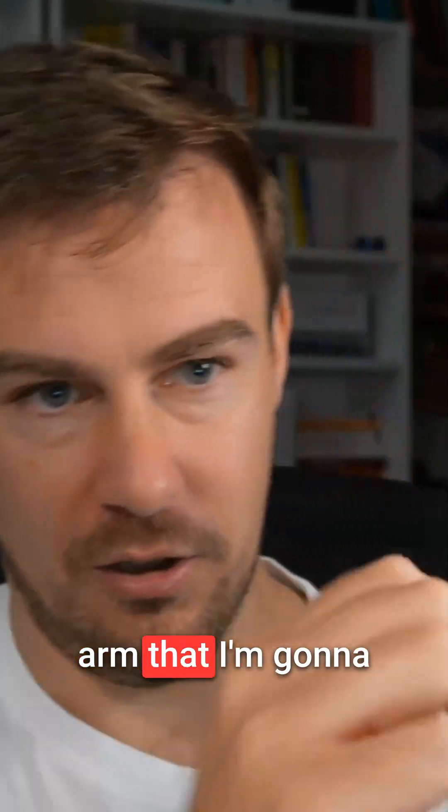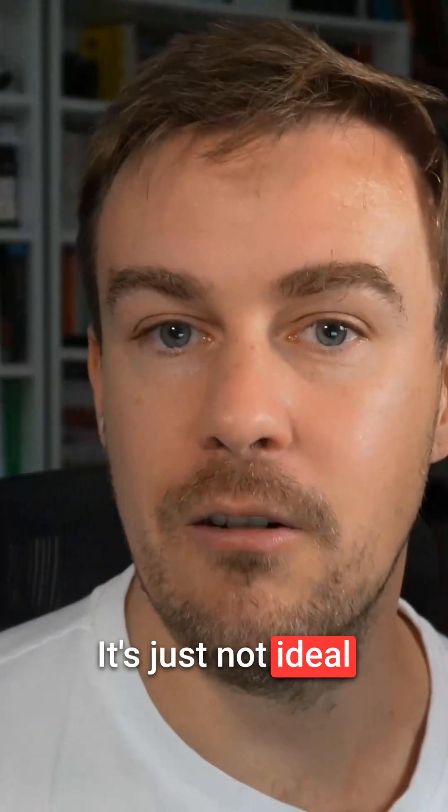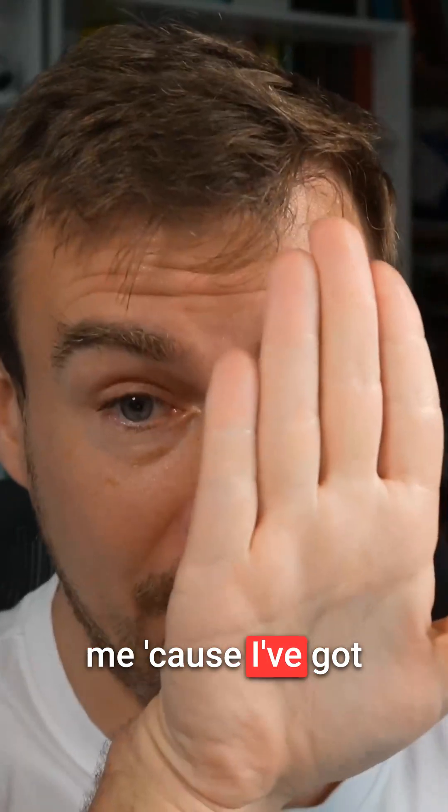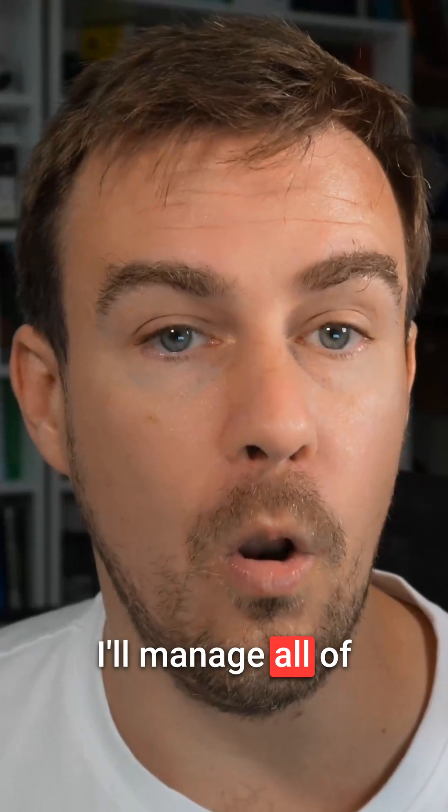I've got an arm — I'm going to turn around, put the camera in front of my face, and it will be able to see the screen. It's just not ideal for you guys, it doesn't look as good, and it's also a bit annoying for me because I've got a phone right here, but that's fine, I'll manage.